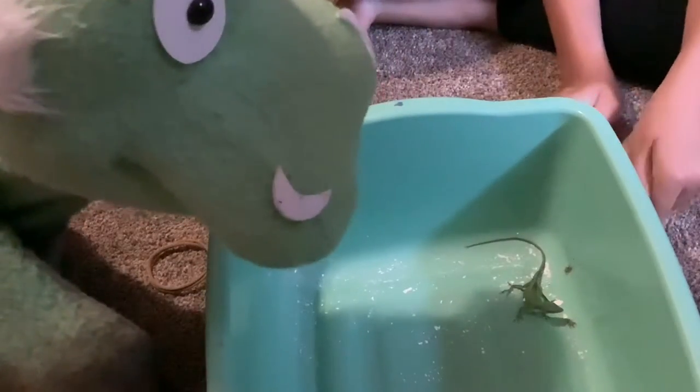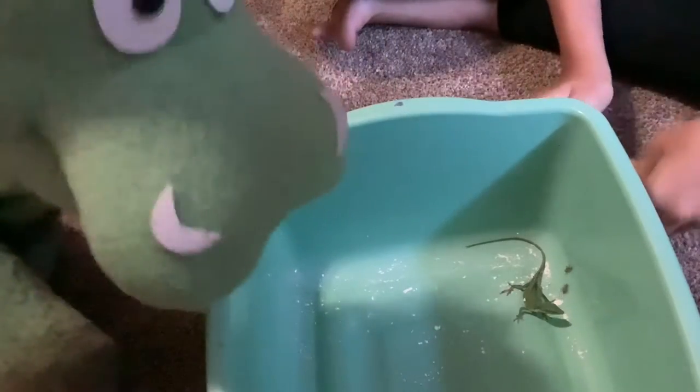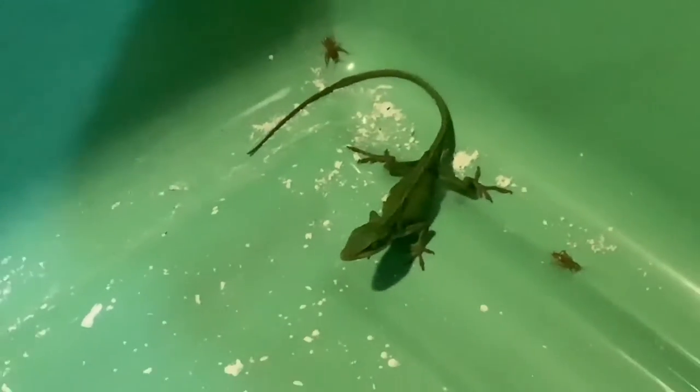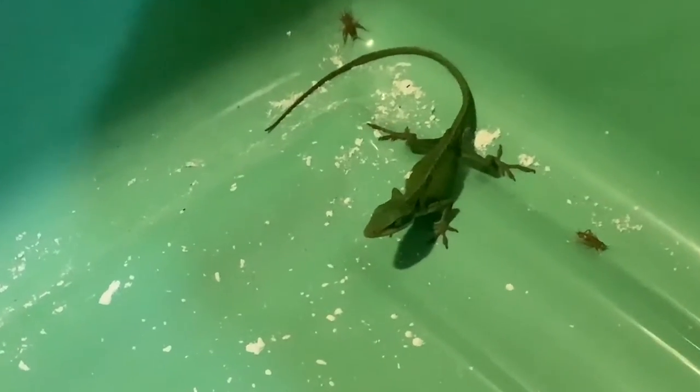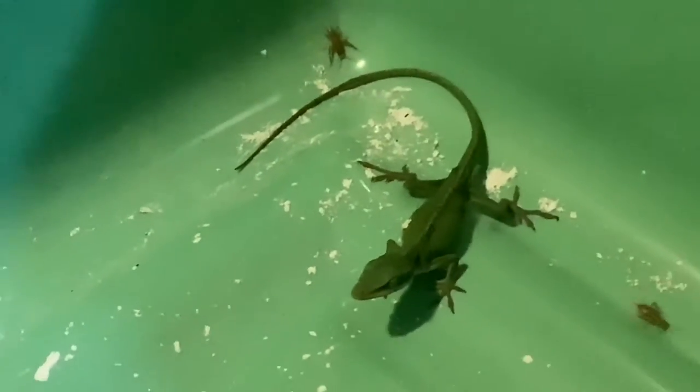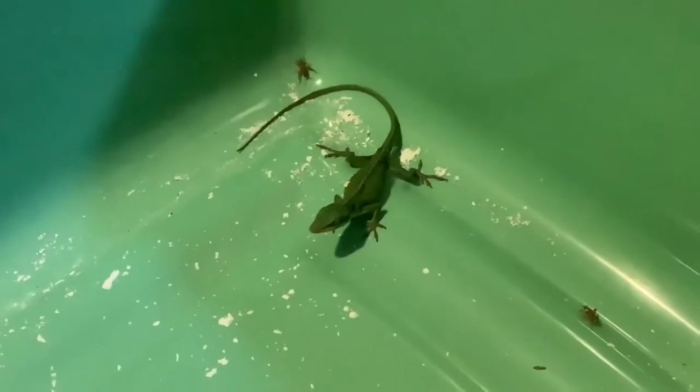About five years. Oh, that's a long time. Yeah, five to six years. It's not really moving, Peanut. Why isn't he moving? Because he's getting ready to get the cricket.